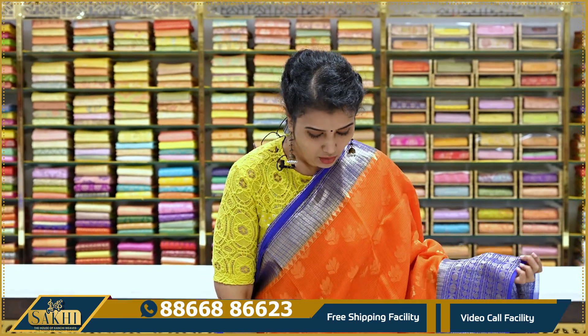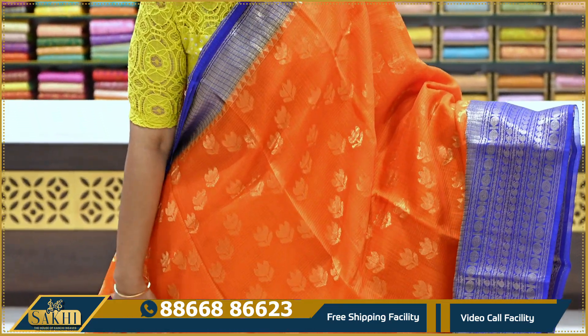Next sari: orange and royal blue color combination.